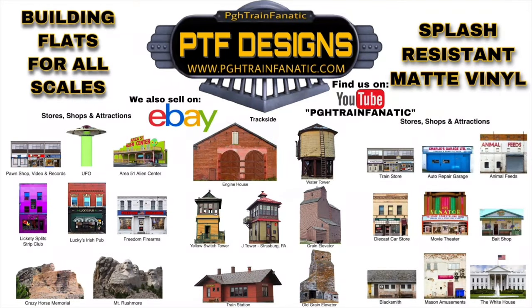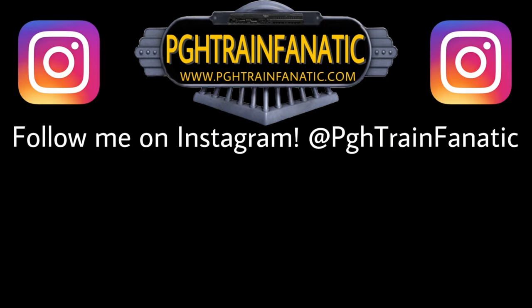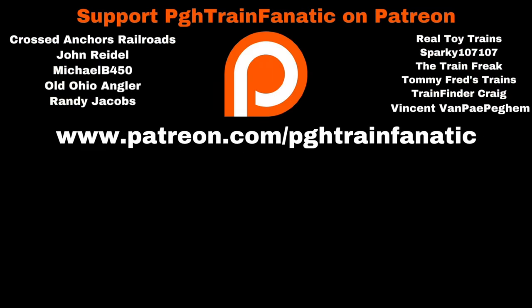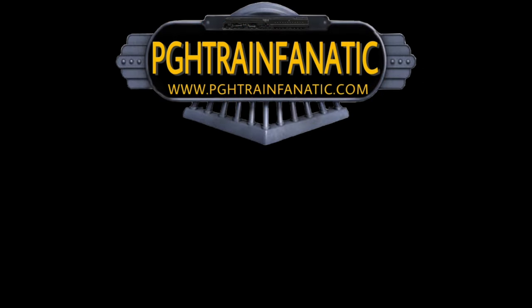Train friends, I hope you enjoyed this tour of the train show. Don't forget to please like and subscribe - I really appreciate it. My next video will be the haul from this video and from York, which I've not done yet. Don't forget to follow me on Instagram at pghtrainfanatic. You can also support the channel on Patreon - every little bit helps. Thanks again for watching. Take care and we'll see you soon.